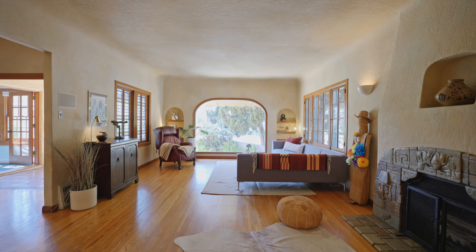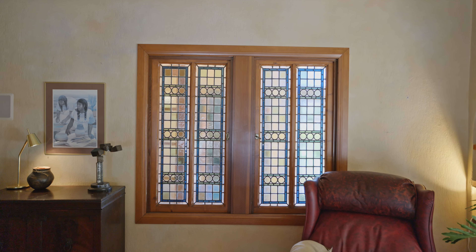Hey, it's Tory with the Anderson Real Estate Group. Welcome to the Carroll Park Compound, an amazing opportunity in one of my favorite neighborhoods in the city.